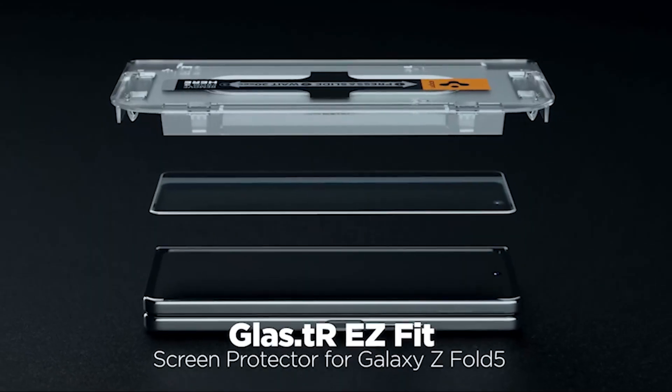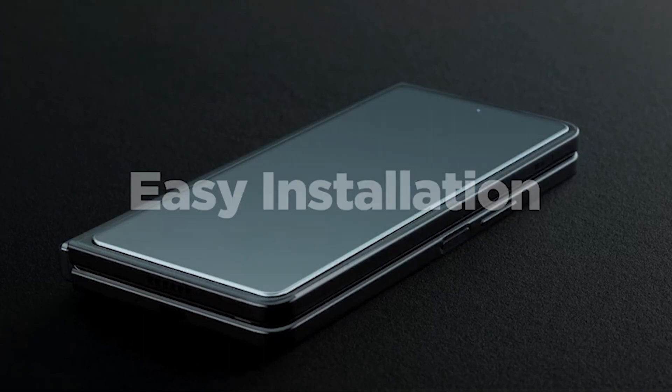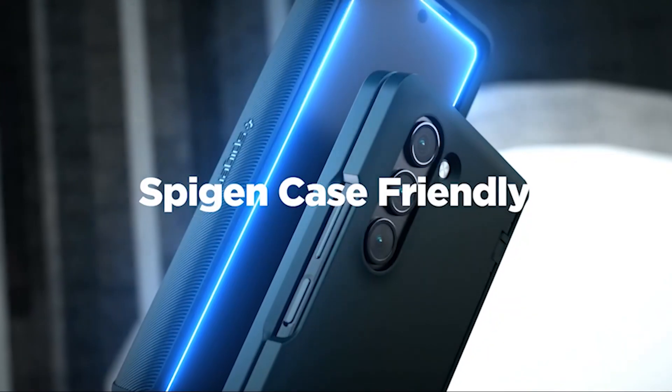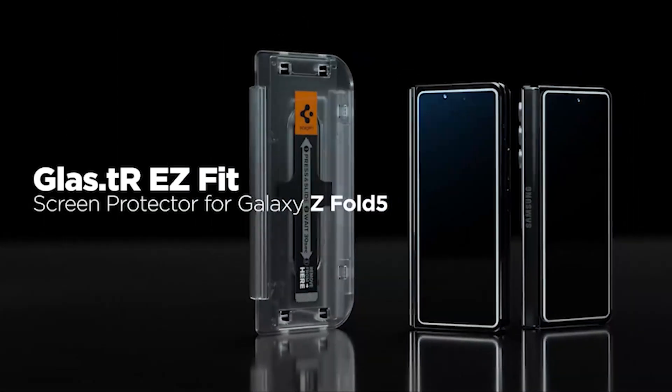So guys, this was the video about the 9 best Samsung Z Fold 5 SpyGen accessories 2023. All the links are given in the description, do check them out. If you enjoyed the video, be sure to hit the like button and subscribe to our channel for more videos. Thank you.